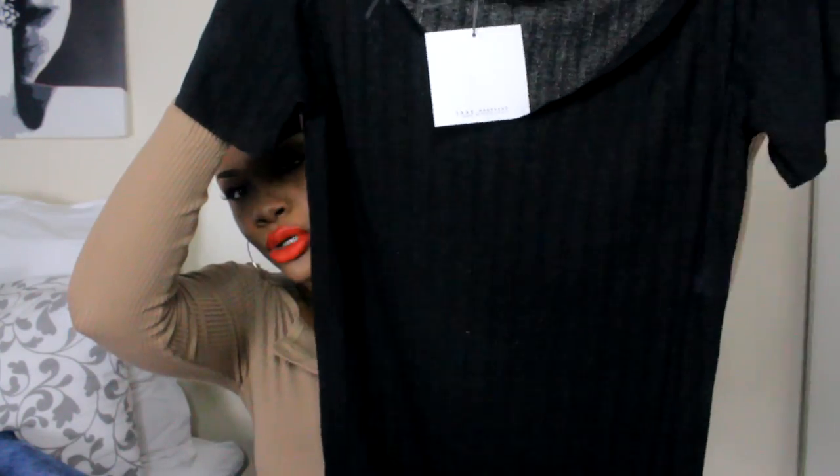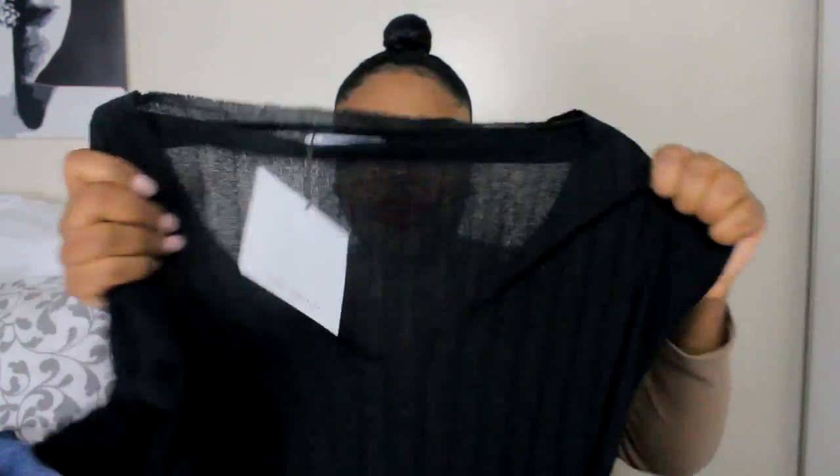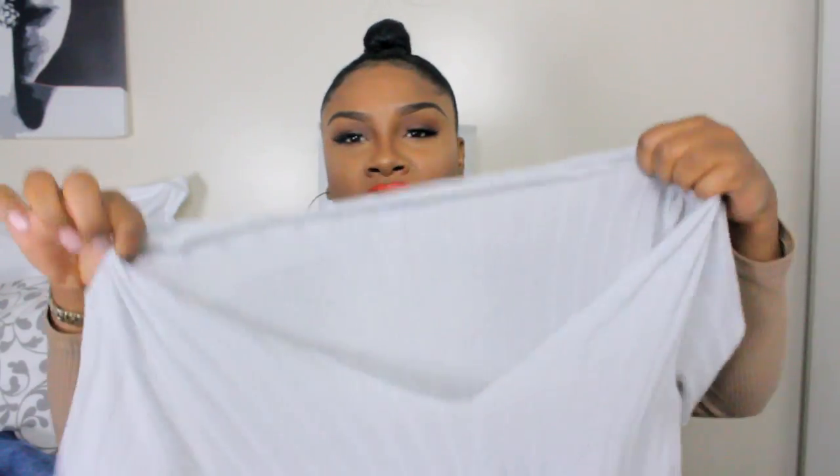The next item is a very basic ribbed top — $17.90, got it in a large. It's very stretchy and comfortable. I also got it in a stone gray color. I absolutely love it and usually wear it to school.